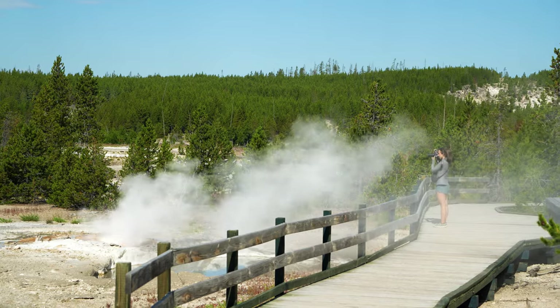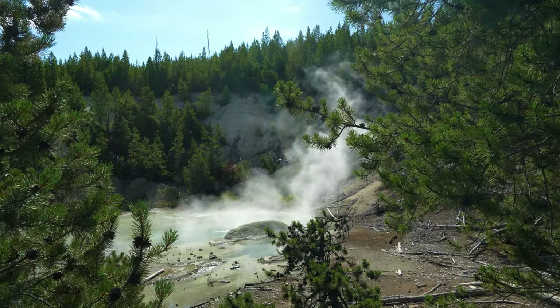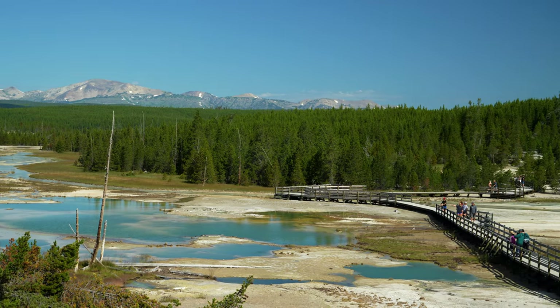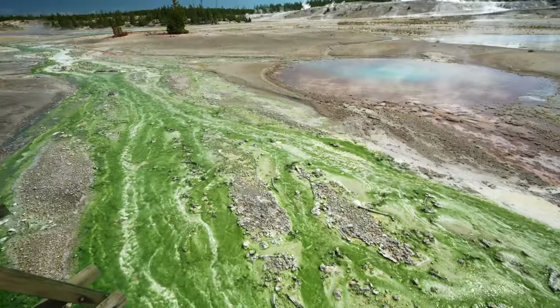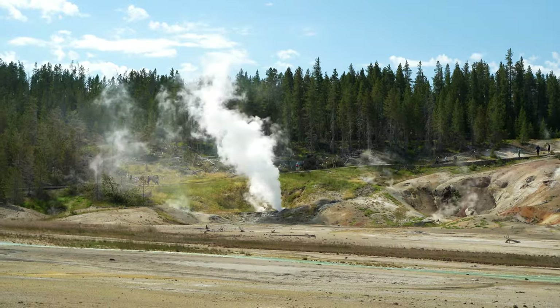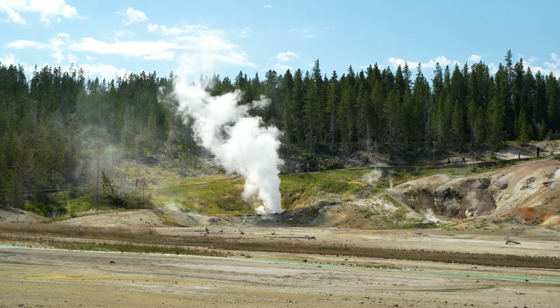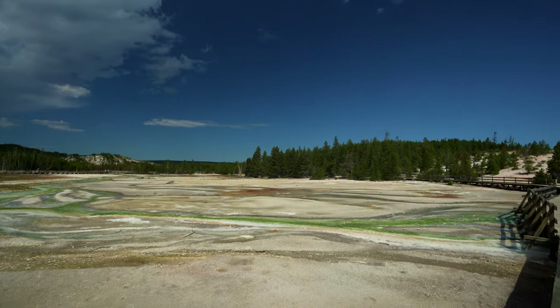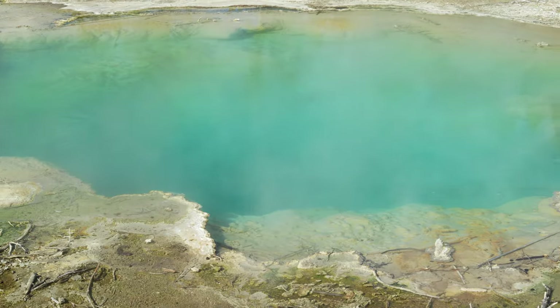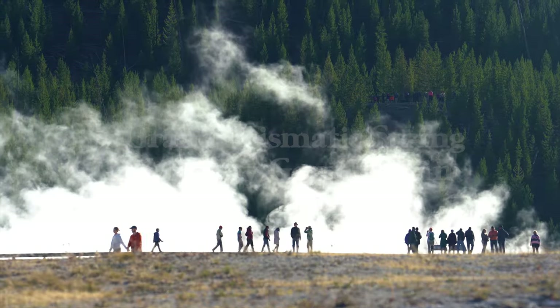The next hike is Norris Geyser Basin Trail at 1.8 miles, then Back Basin Trail at 2.6 miles. At that point you might as well do the fourth and longest trail, the Norris Geyser Basin Complete Loop Trail, which is 2.9 miles with just under 200 feet of elevation gain. You're going to see countless geothermal geysers and pools. Some favorites include Steamboat Geyser, Crackling Lake, Blue Geyser, and my favorite, Emerald Spring.